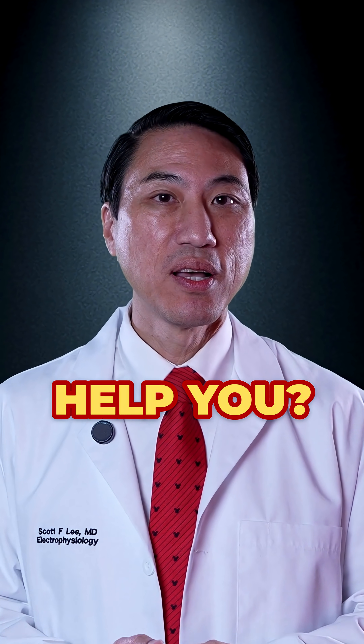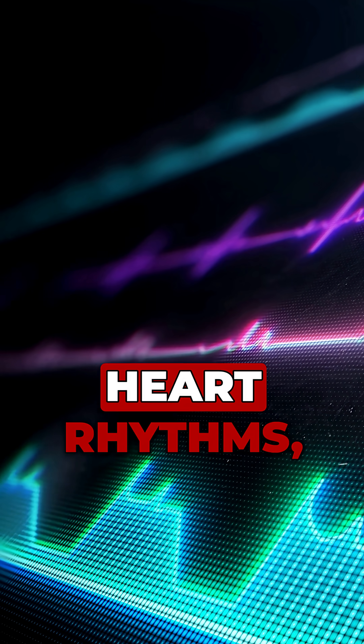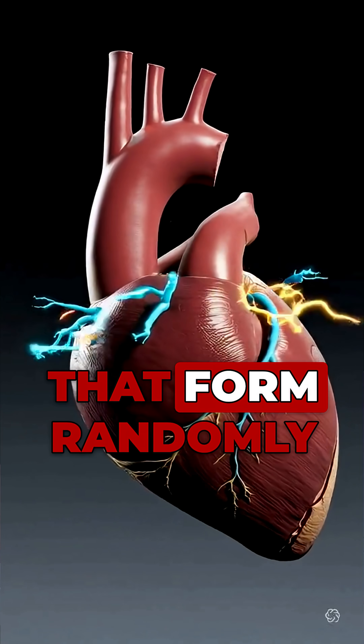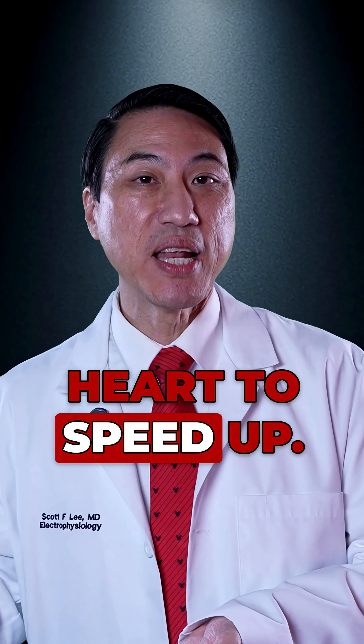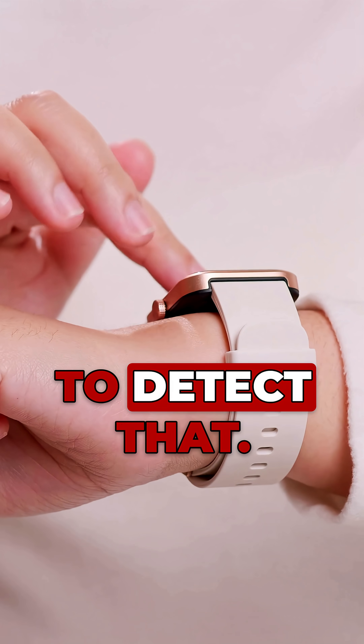Can an Apple Watch help you? Absolutely. When it comes to detecting abnormal heart rhythms — which are defined as abnormal sources of electricity that form randomly in areas of your heart walls, that can take over control of your heart away from your normal source and tell your heart to speed up — yes, an Apple Watch is a good tool to detect that.